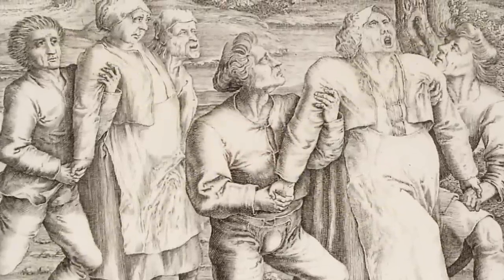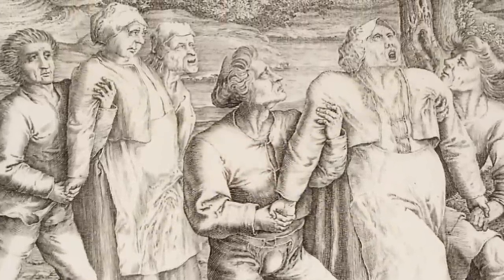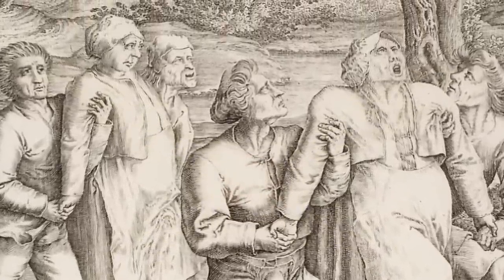Alarmed city officials thought more or better dancing was the solution, so they gathered professionals and some music and arranged dancing halls to help the afflicted boogie it out. Instead, the opposite happened, and as many as 400 people were consumed by the dancing compulsion. A number of them died from their exertions. In early September, the mania began to abate, and that's the last we know of this phenomenon.